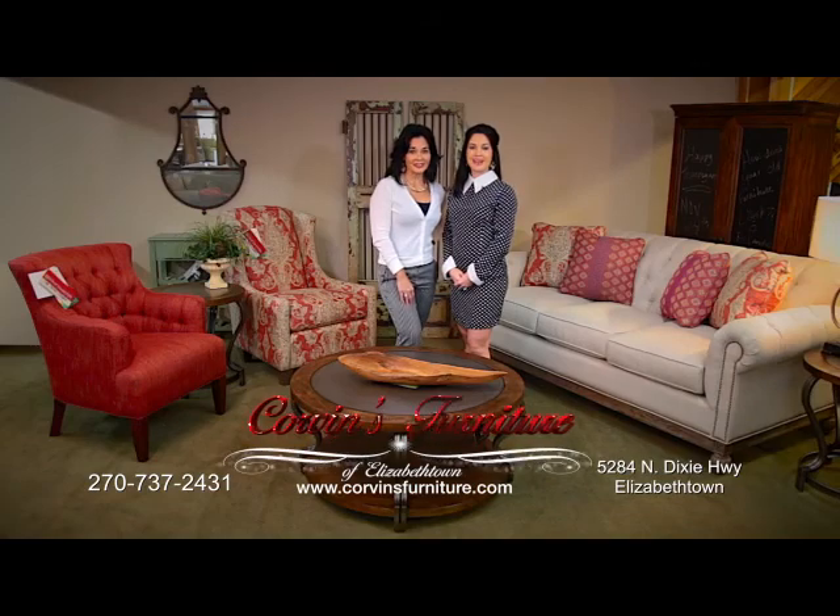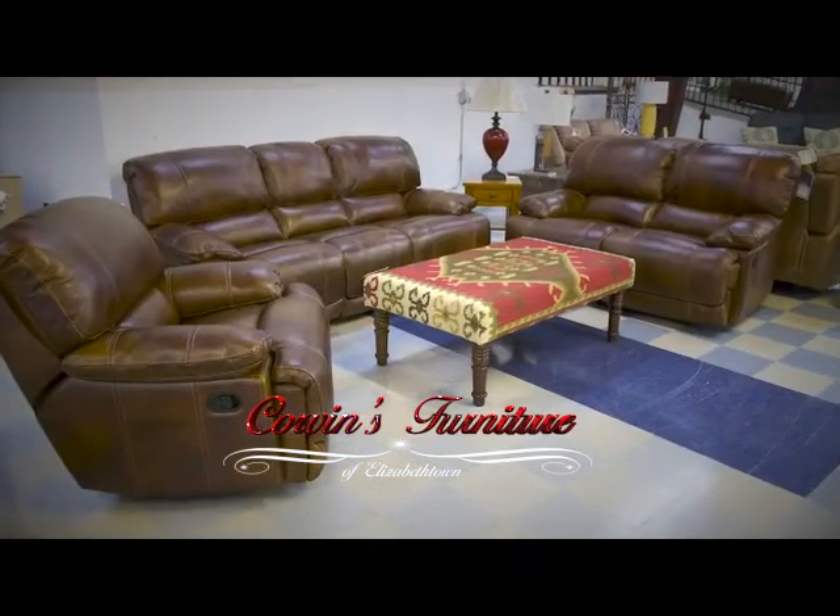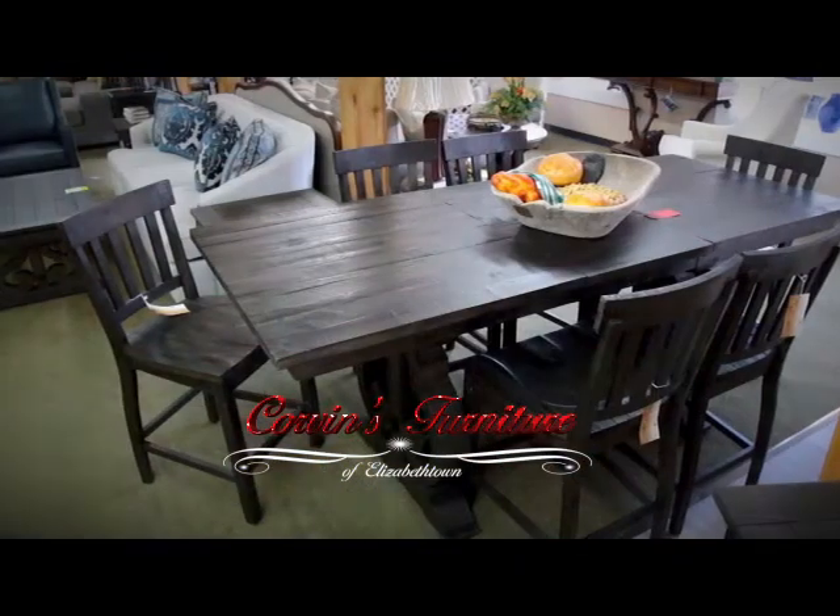If you haven't been to Corvins Furniture lately, you're in for a big surprise. We've remodeled our store to make it easier for you to create the home of your dreams.